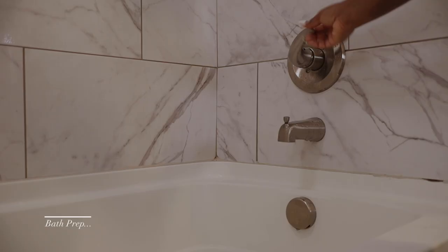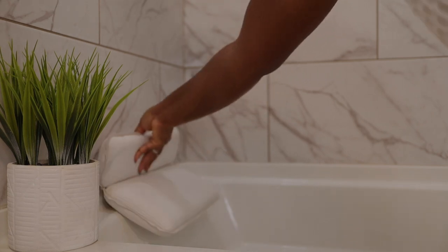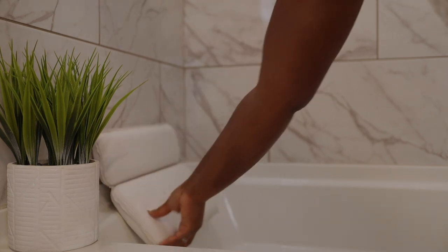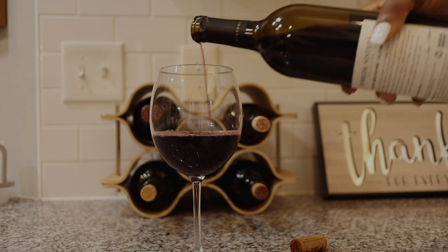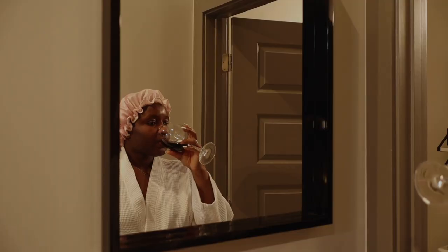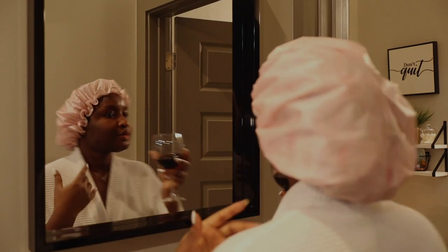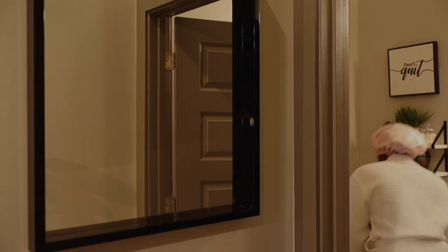Then I went in with my Always Cleanse sensitive wash. I planned on running myself a little bath, so first I cleaned off the bathtub and then started prepping and setting the mood. I'm not a huge fan of having a glass of wine while sitting inside the bath, but I will pour myself a nice glass and sip on it every now and then while the water is filling up — so that's what I did.